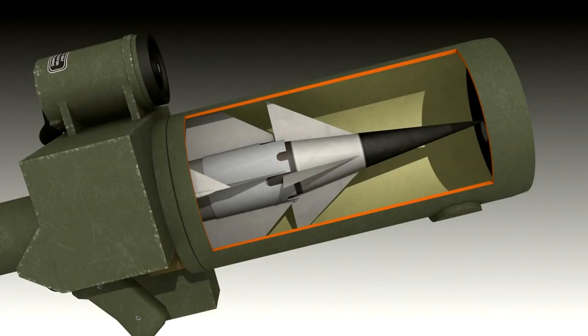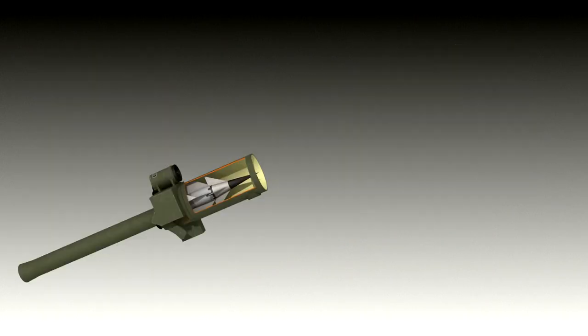As this animated sequence shows, the missile begins spinning for flight stability as soon as it leaves the tube, and the fin tips snap open.